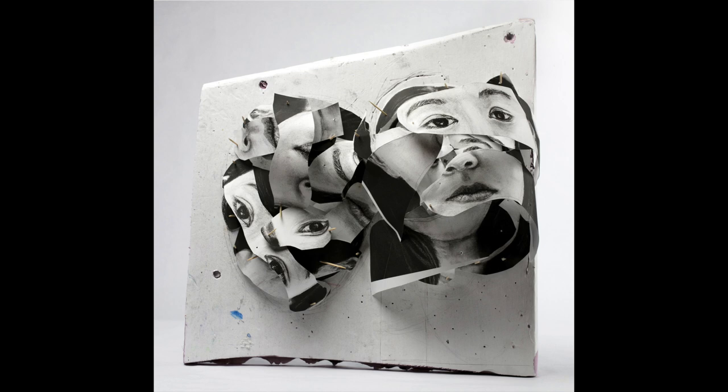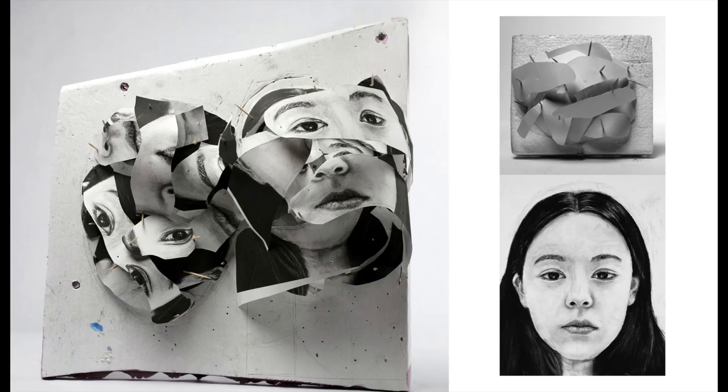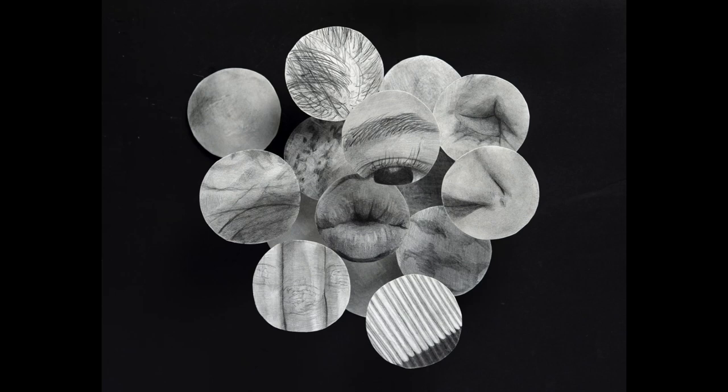This student took two straightforward self-portraits and then took it a step further and cut them apart to make them sculptural. This self-portrait is a strong art portfolio piece because it's brave, expressive, and it shows an understanding of shapes and three-dimensionality.